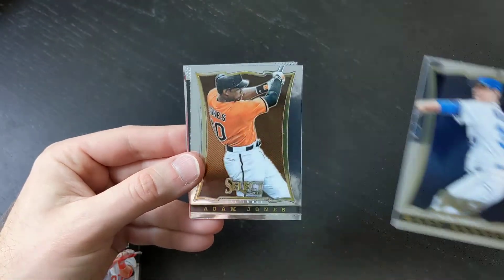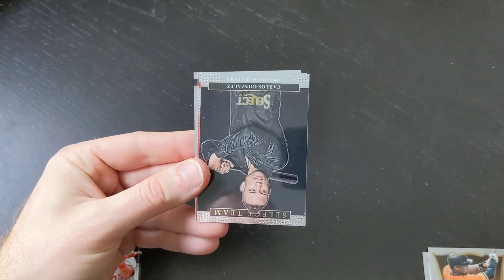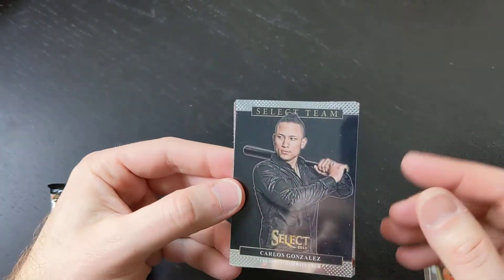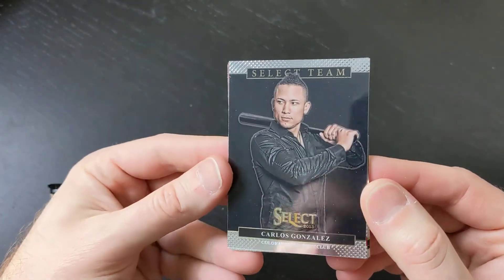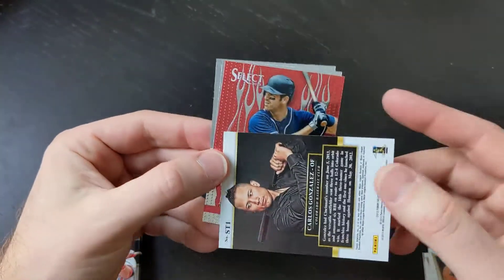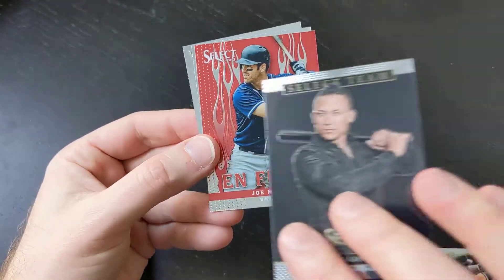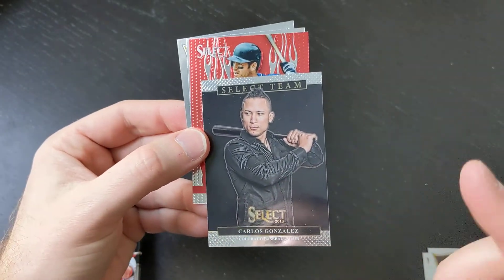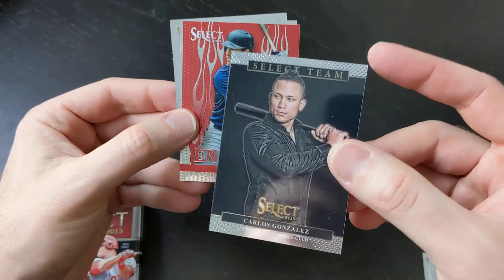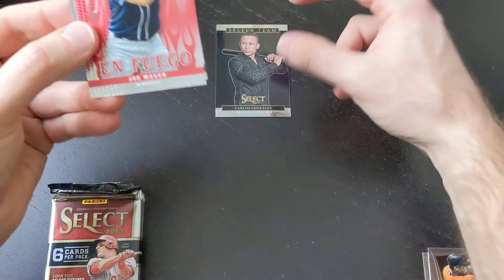We've got Matt Harvey, Adam Jones. Oh, let's take a look at this card — this is a nice looking card. Select Team. I actually have not seen one of these inserts before. This is Carlos Gonzalez. That is a really neat looking card. Select Team number one, Carlos Gonzalez. That is not numbered. And that is one thing I will say — we have not got a numbered card yet. I expect potentially at least one of those. That's a Select Team Carlos Gonzalez, a neat looking card.